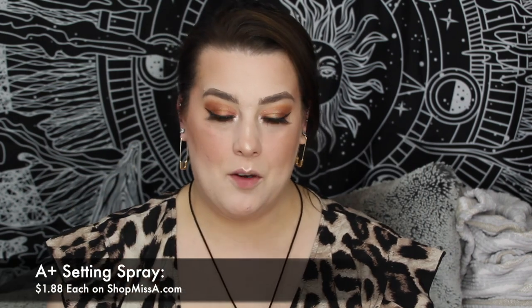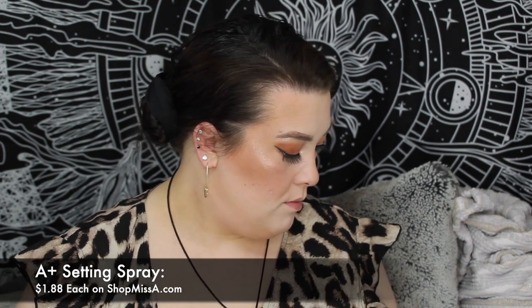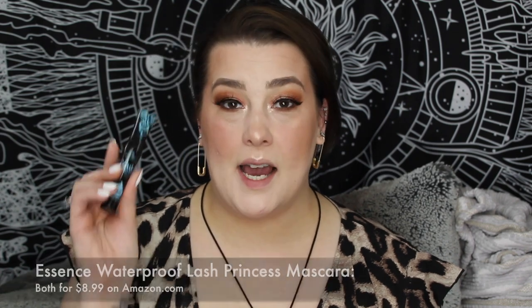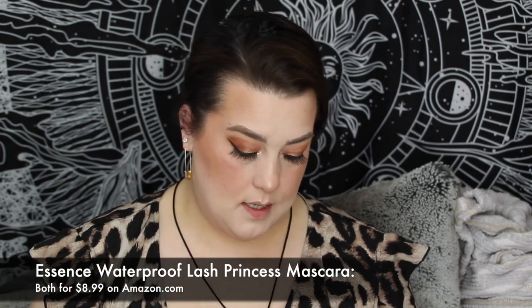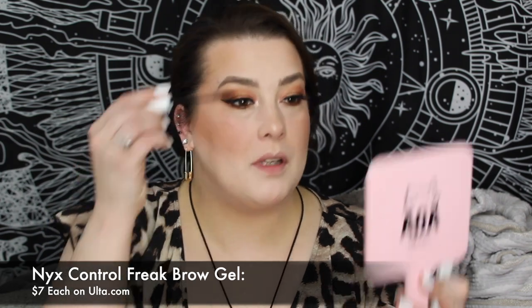I'm going ahead with the Airway setting spray. I'm going in with the Essence Lash Princess — the waterproof kind. I love this mascara, it lifts up my lashes super far. I also forgot to set my eyebrows, so I'm going in with the NYX Control Freak to set my brows. I cannot believe I forgot to do that — I'm having one of those days, I swear.